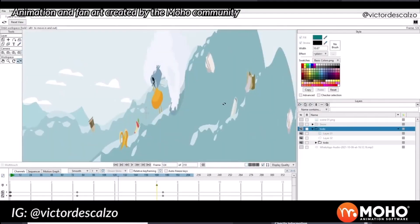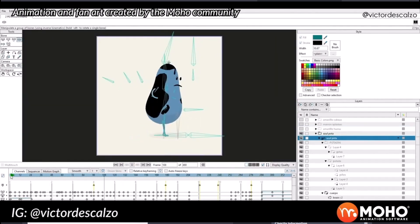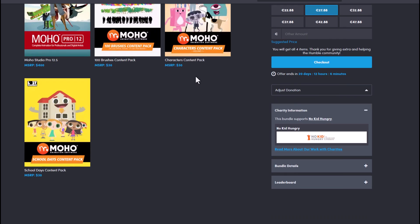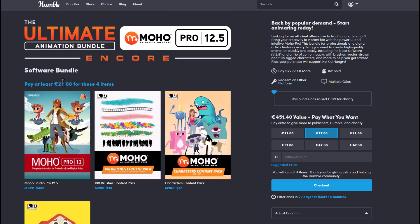If you've always wanted to create 2D animations quickly and easily, then this is definitely the tool for you. This tool currently retails at $400, but with the Humble Bundle you're getting both the tool, 100 brushes, volume 1 of the character pack, and also the school days content pack for an extremely cheap price. By default all of this should be costing around €451, but for this bundle you'll be getting all of these for about €22 to €27.88, and this is an absolute steal.